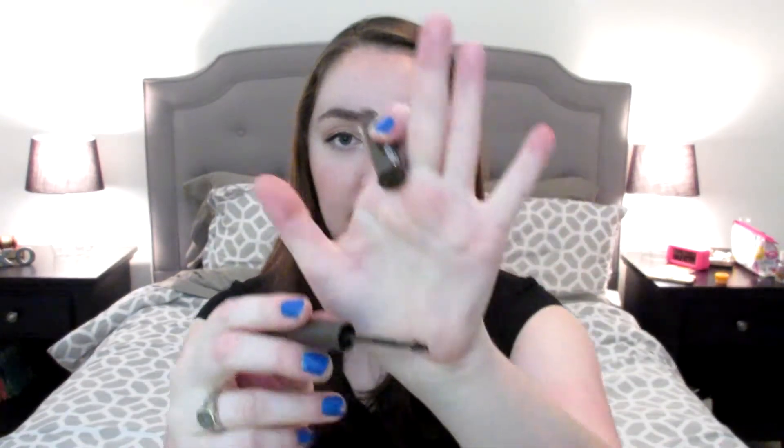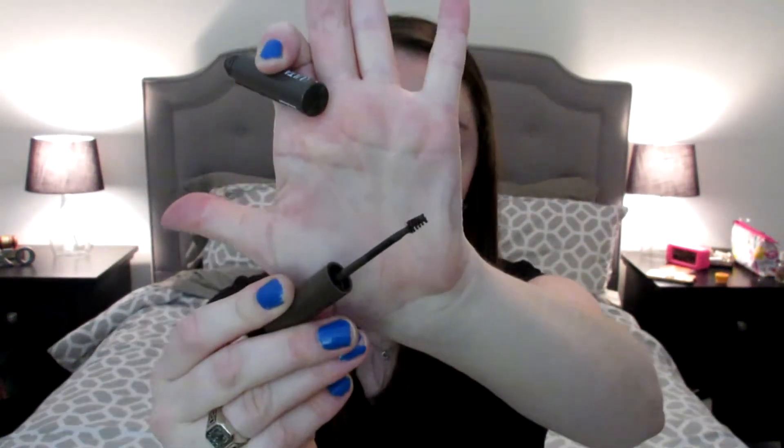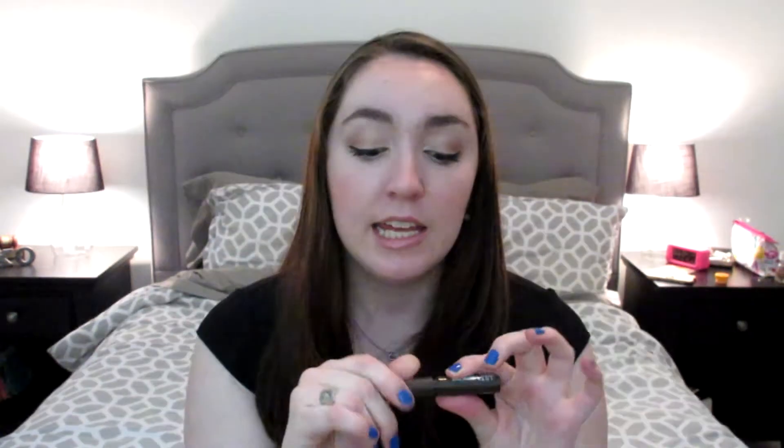I'm not sure how long this has been out, but the wand itself is very comparable to the Benefit Gimme Brow — it's just a small little wand. This is $10 from Ulta. Everyone always talks about the Ulta brand like it's so cheap, and it's true that they have great sales where you can do a buy-two-get-two-free kind of thing, but if it's not on sale or if you're just buying one product, it can sometimes be more expensive than other drugstore brands. Does anyone else have that experience? So this was $10.